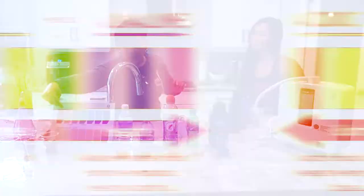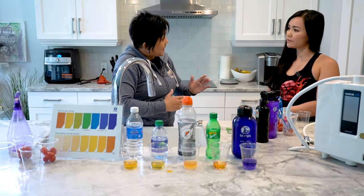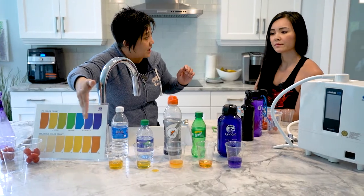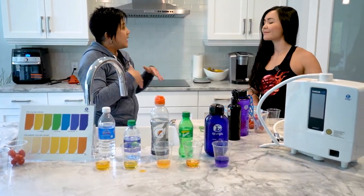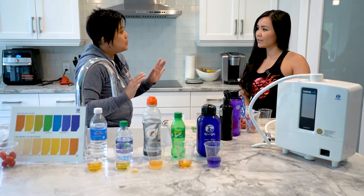Here is our measure. Seven is actually neutral. Babies are born at 7.2 to 7.4 because the measure is 0 to 14. So babies inside mommy's tummy — the uterus — it's 7.2 to 7.4, pretty much on the alkaline side. Now as we grow old, as we eat, drink, and are exposed to an acidic environment, the pH level of the body becomes not neutral.